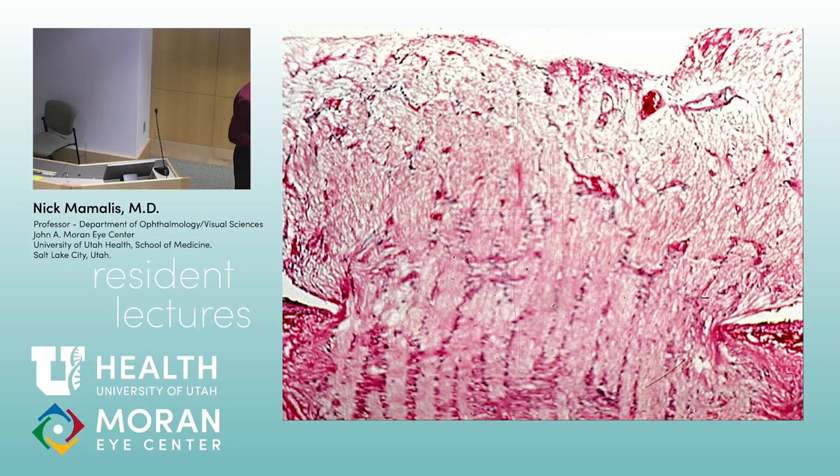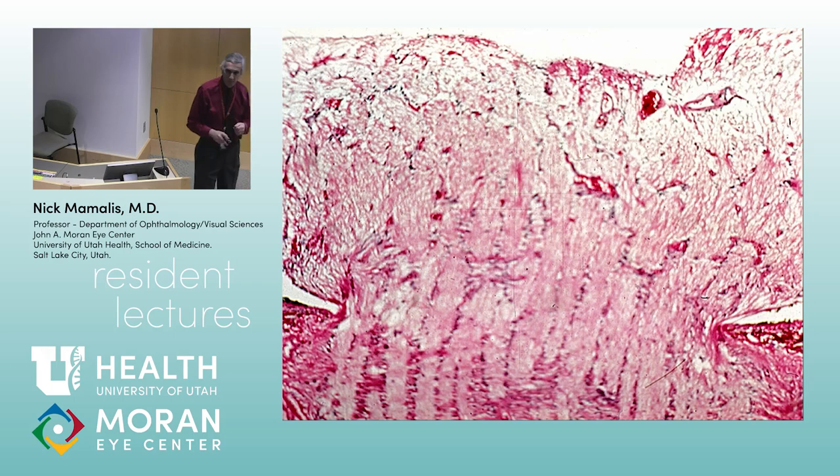Pathologically: here's the lamina cribrosa. Here's the swollen, elevated optic nerve head. The vessels are dilated — and look, there are even hemorrhages here on the head. That's papilledema. Here you can actually see the fibers of the lamina cribrosa bowing forward — a definite forward bowing.